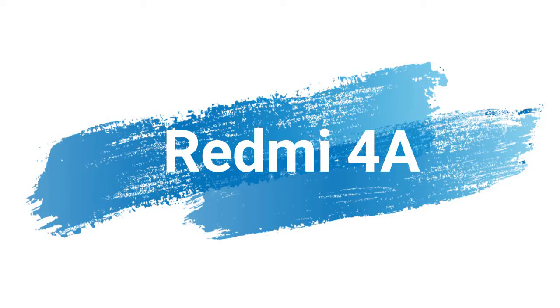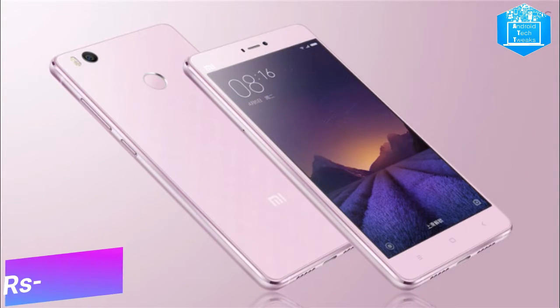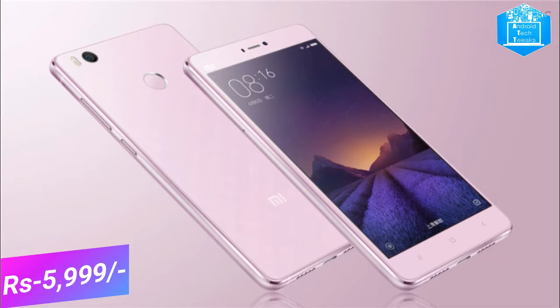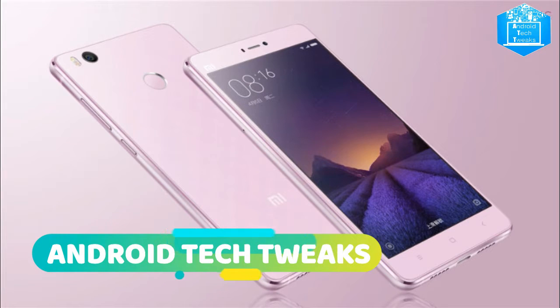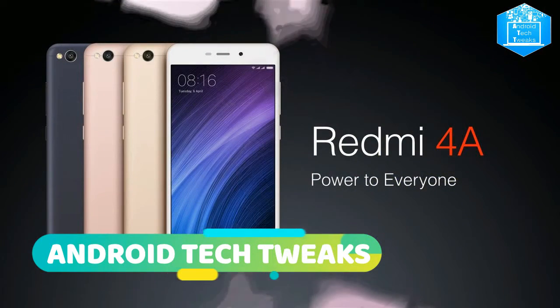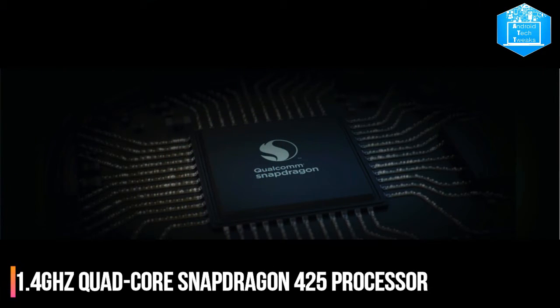The first mobile on the list is the Redmi 4A, which comes at around 5,999 rupees. It runs on Android 6.0.1 Marshmallow and has a 5-inch HD IPS LCD display. It has a 13MP rear camera with LED flash and a 5MP front-facing camera which captures beautiful images.